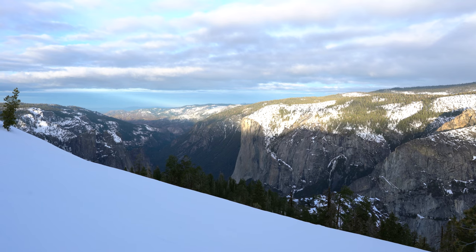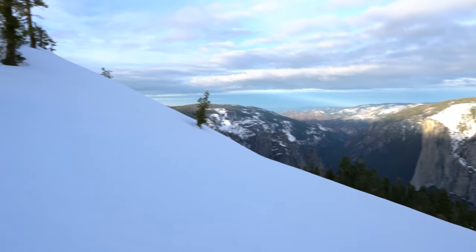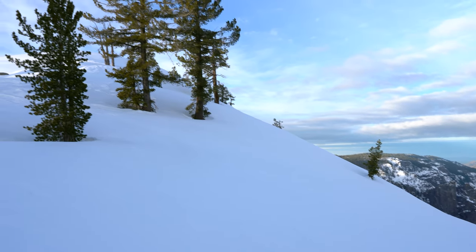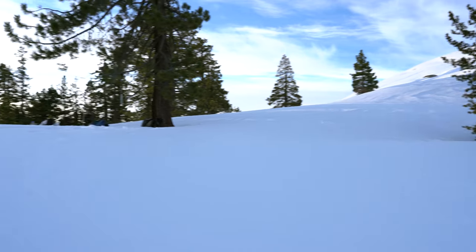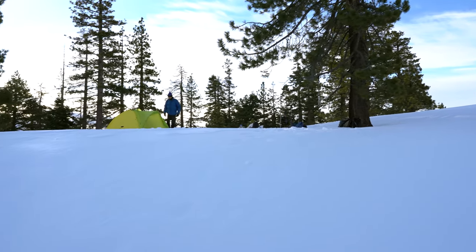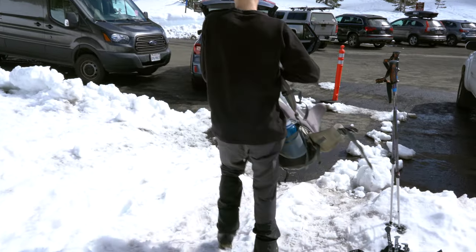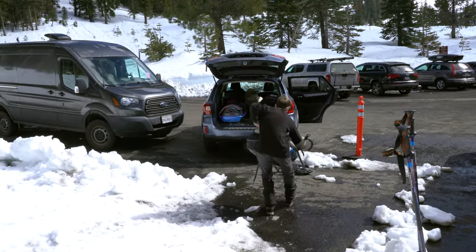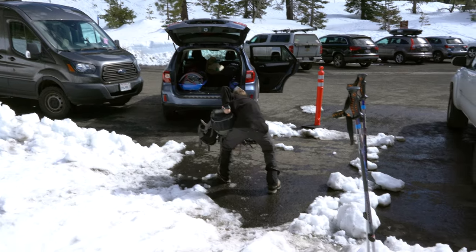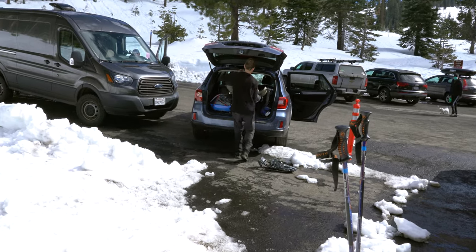Last night we had a great sunset and the firefalls. Today we're heading back to Badger Pass. We got up early to start packing. It basically took half the time to hike out — five hours — which is quite impressive. We're going to spend the day in the valley and see what we can capture.